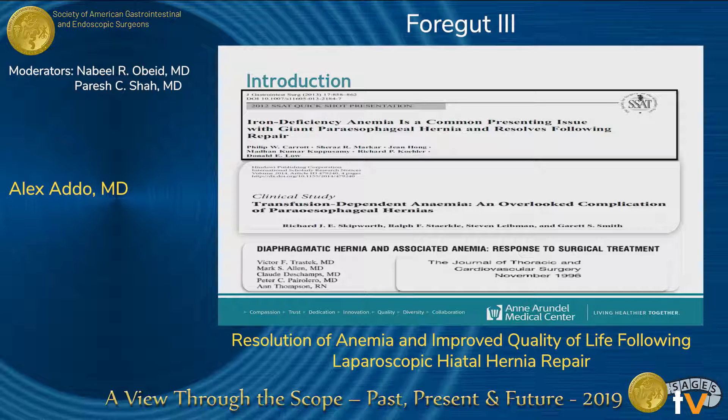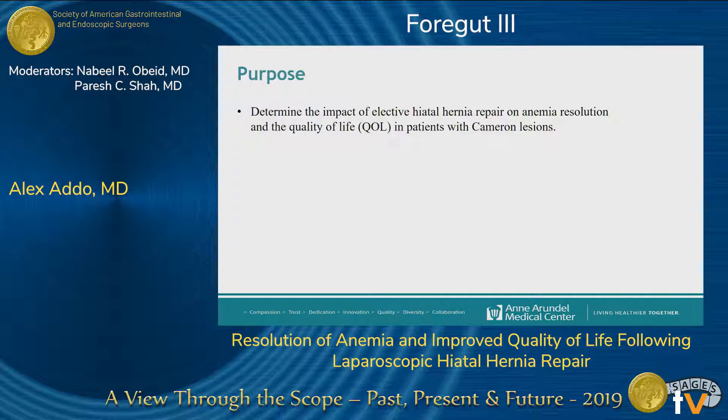There is established evidence in the literature that hiatal hernia repair helps with the resolution of anemia. However, a majority of these studies contain very small surgical series and do not evaluate the quality of life of patients post-operatively. At our center, we were interested in finding out the exact impact of elective hiatal hernia repair on the resolution of anemia as well as the improvement in quality of life of this subset of patients.